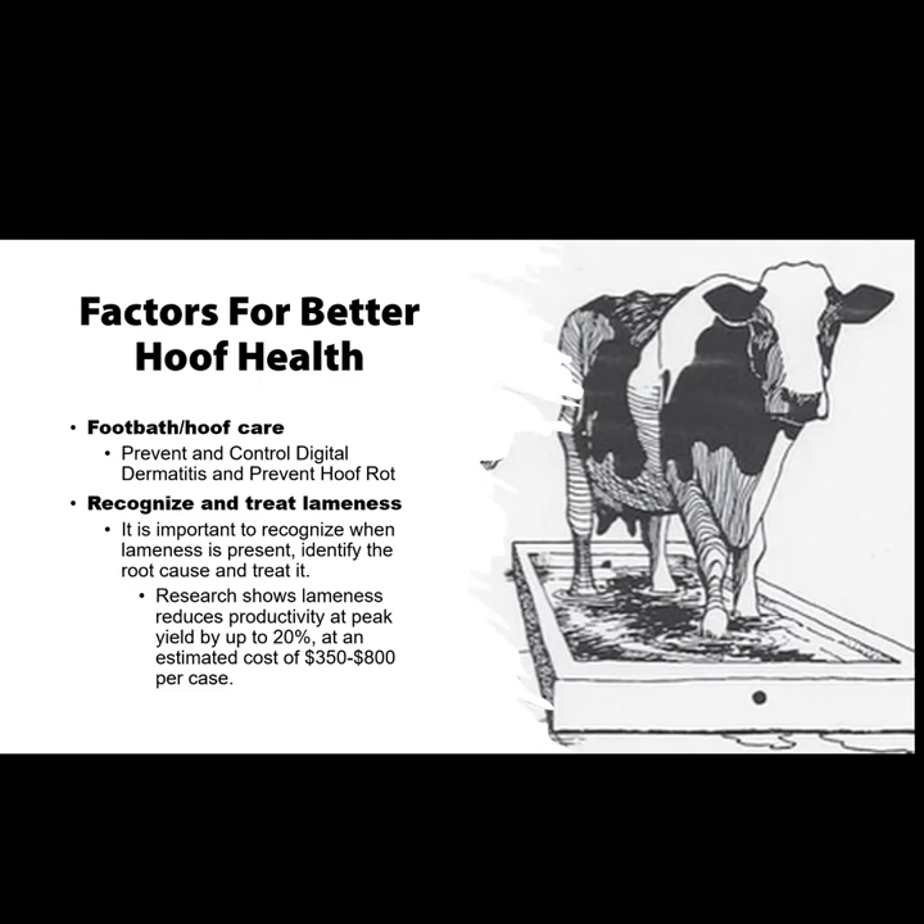Research shows lameness reduces productivity at peak yield up to 20 percent, with an estimated cost of $350 to $800 per case. The cost of lameness isn't just lost milk — what about your breeding? What about the cows that you cull? One case might be a $50 fix, but the next one you end up losing that cow, spending $2,500 or whatever it costs to raise her to breeding, and then you have to cull that cow at minimal value — usually when they get lame, they lose weight.